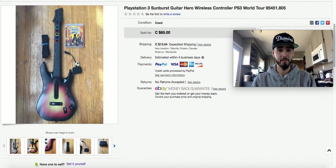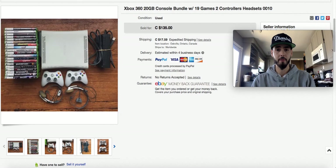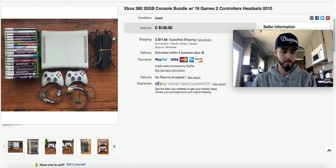PlayStation 3 Sunburst Guitar Hero, tested and working. I bought this for around $10 as part of a lot, which was great because it sold for $85. I had the dongle with it; the game did not take long to sell at all. Big profit on that one.